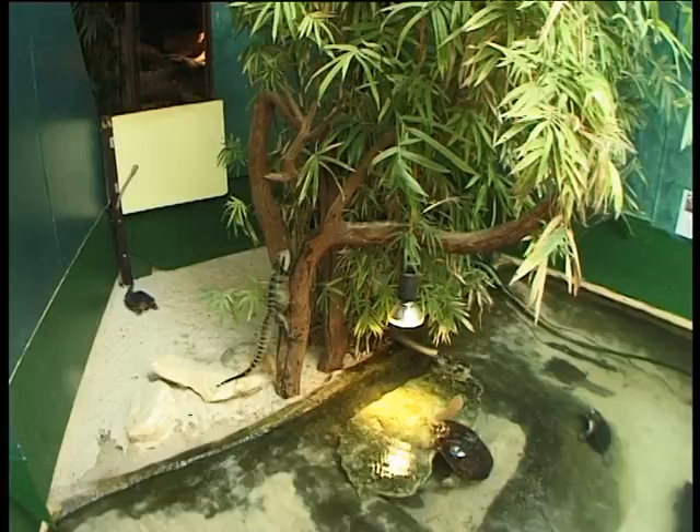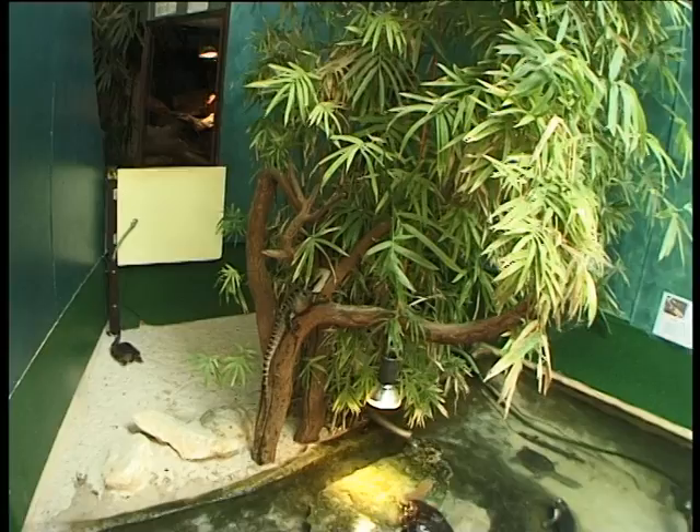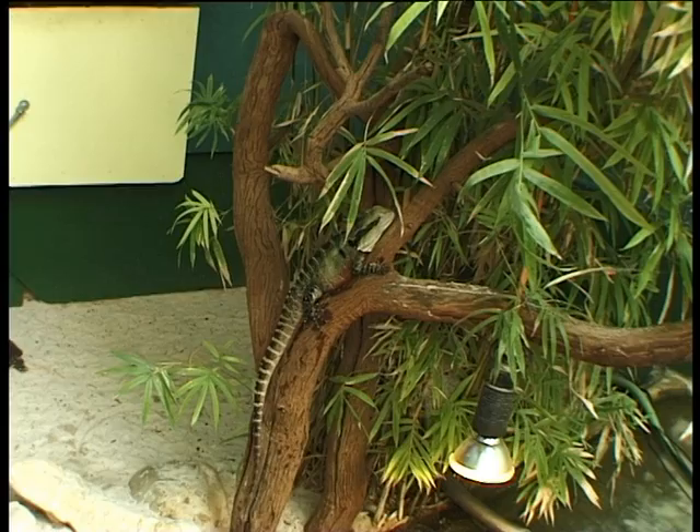When a predator comes along they'll jump in the water and hide. Eastern water dragons lay eggs, and in some places around Australia they've been classed as a pest. In Western Australia there are rogue populations as well. Eastern water dragons are very adaptable animals and can live in any type of climate.